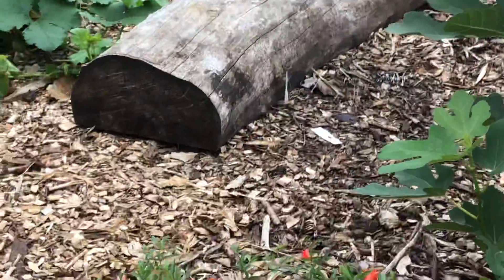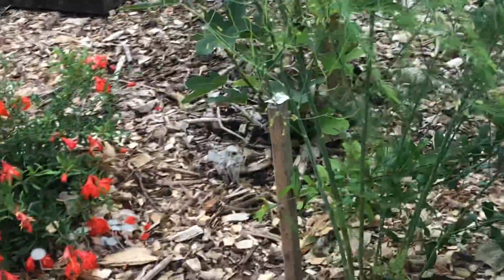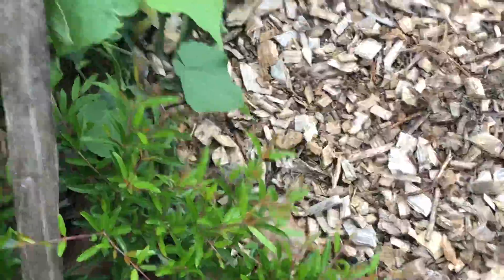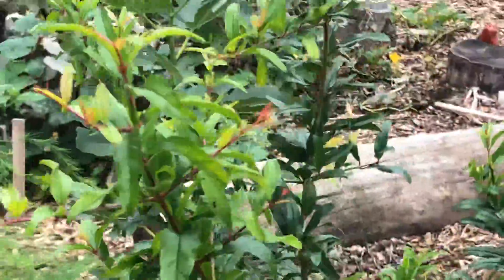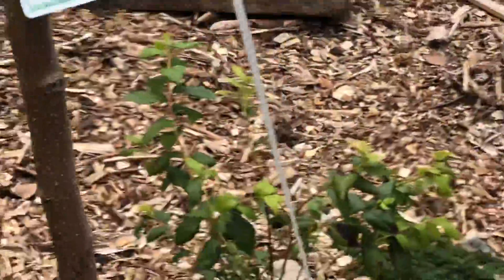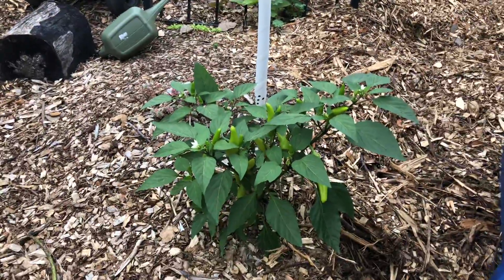Got a little pomegranate there which is doing great. This pomegranate didn't do near as well — these two were the same size. I did this pomegranate from seed a couple seasons ago in my greenhouse, just got it in the ground. We got some blueberries; they're not doing so great right now. Peppers are doing awesome.